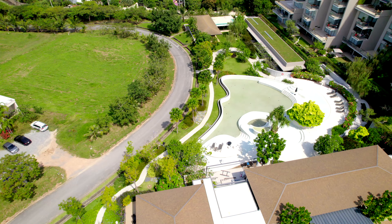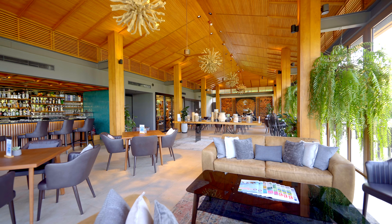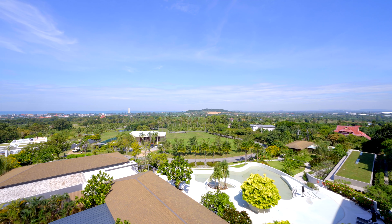The project includes a clubhouse which has a swimming pool, fitness center, restaurant, tennis court, and of course a very big garden area.